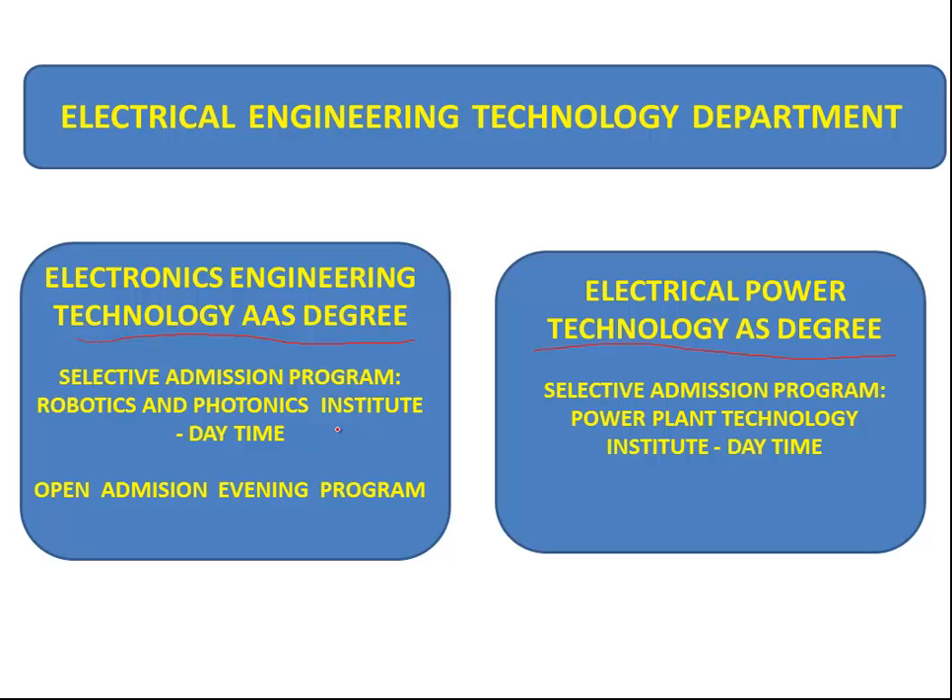Both are selective admissions programs. The daytime selective admissions program of the Electronics Engineering Technology is the Robotics and Photonics Institute, offered Monday through Thursday from 8 to about 12:15 in the afternoon. We also have an open admissions evening program for the Robotics and Photonics Institute.